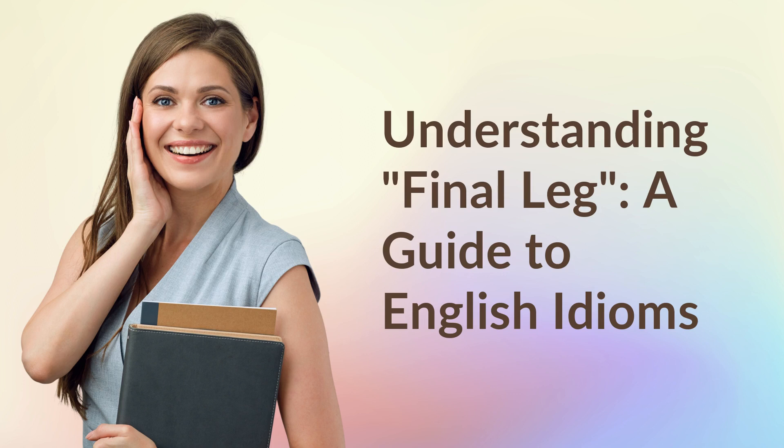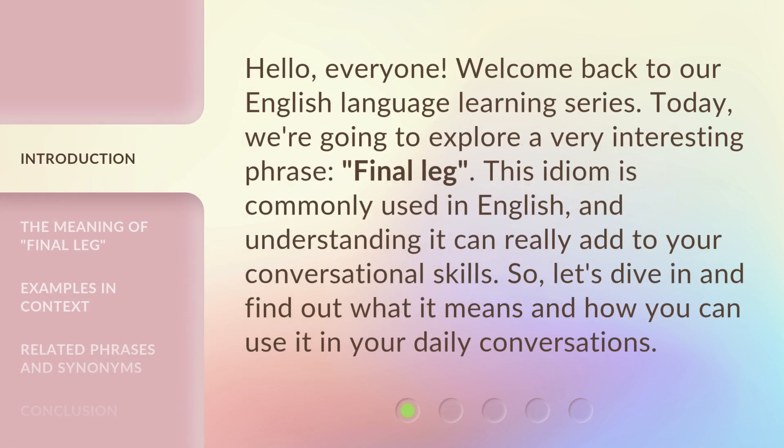Understanding Final Leg — a guide to English idioms. Hello, everyone. Welcome back to our English language learning series. Today, we're going to explore a very interesting phrase, Final Leg. This idiom is commonly used in English, and understanding it can really add to your conversational skills. So, let's dive in and find out what it means and how you can use it in your daily conversations.